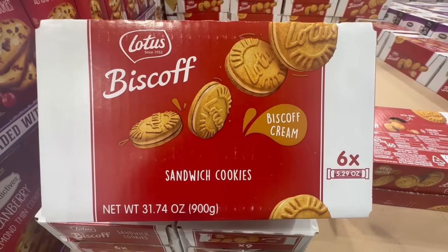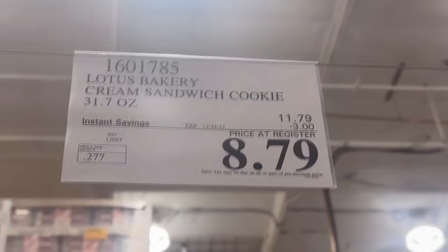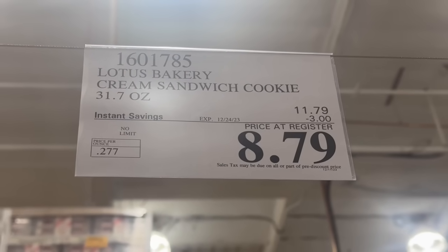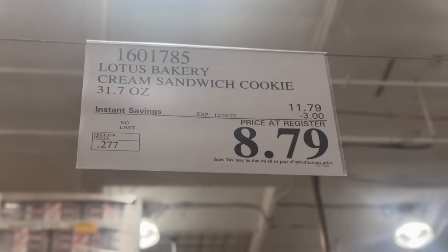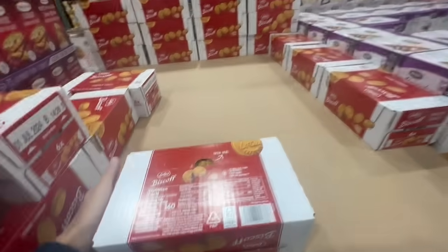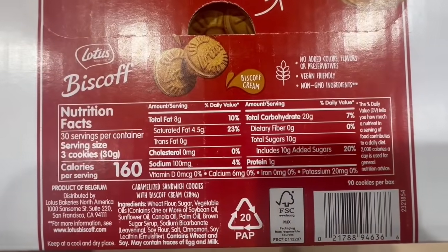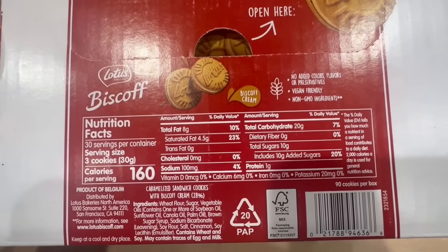These Biscoff sandwich cookies are so tasty — they even have a Biscoff cream right in the middle, and I just think it's the perfect amount of sweetness. These have $3 off until December 24th, so the price comes down to $8.79. I think these cookies would be a great item to purchase and greet your guests with — they'd go great with coffee or hot chocolate. They are vegan friendly, with no added colors, flavors, or preservatives.